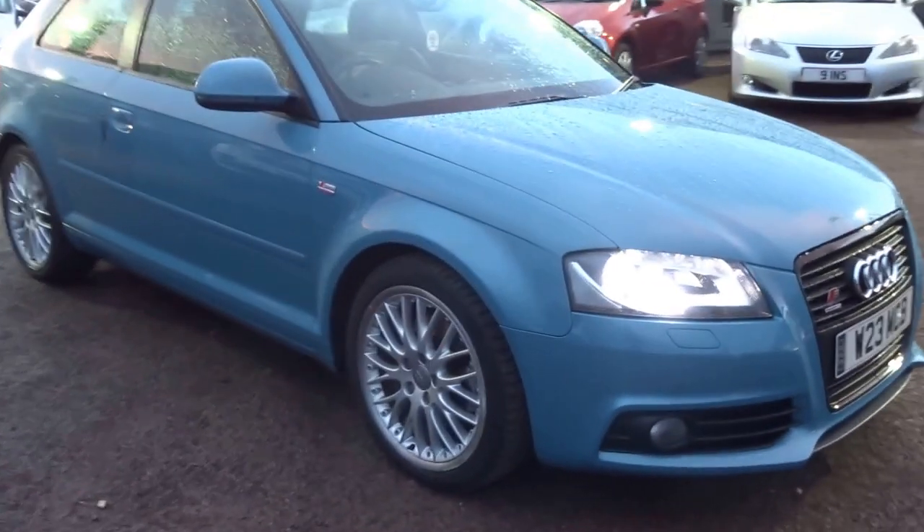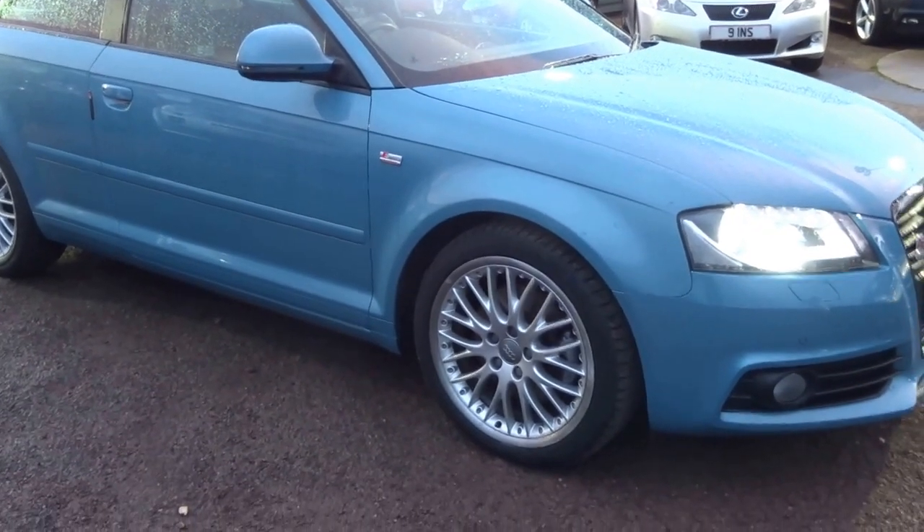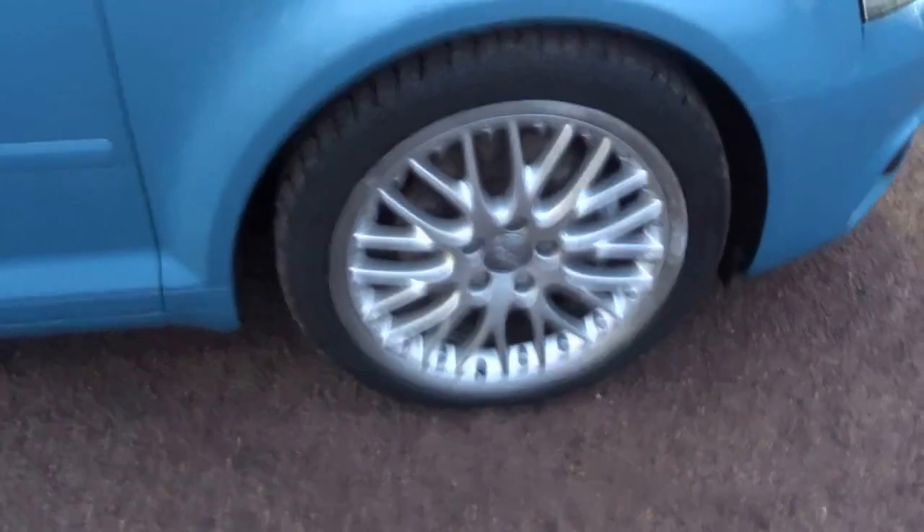Hello there, here we have a lovely Audi A3 2.0L TFSI finished in this rare metallic pearl blue colour. All the alloy wheels are in excellent condition, it's got four premium tyres on with a larger tread.